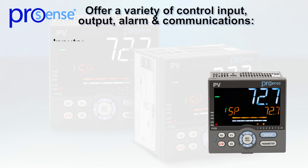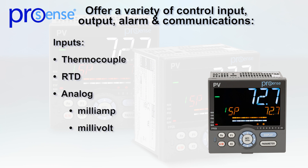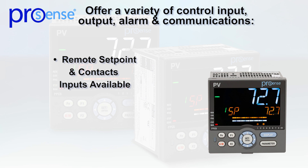These quarter-inch DIN controllers accept inputs directly from thermocouple, RTD, and analog milliamp, millivolt, and voltage signals. Remote setpoint and contact input options are available.